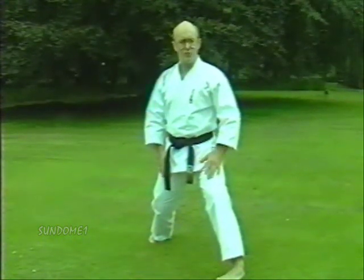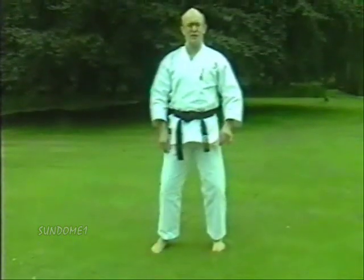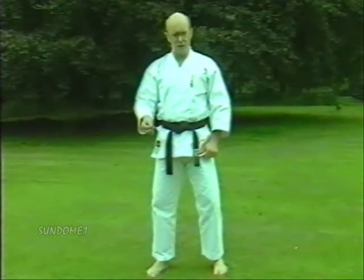All times during the Kata when you're doing upright stance you do Seisan Dachi. There are in fact only three stances in the Kata: Hangetsu or Seisan, Kokutsu Dachi and Nekoashi Dachi.